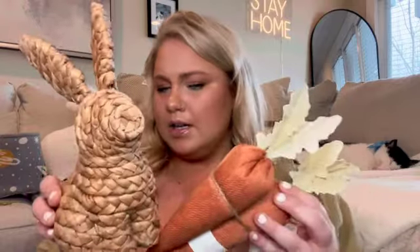Also from TJ Maxx, I got this little bushel of carrots — so cute! I think these were only $6.99 for a pack of three. I really like the muted color of the carrots. I was thinking that with the Target bunny I got, they would go really well together. Today's just the day we're showcasing what we purchased, and we'll play with the pairings when we actually decorate.